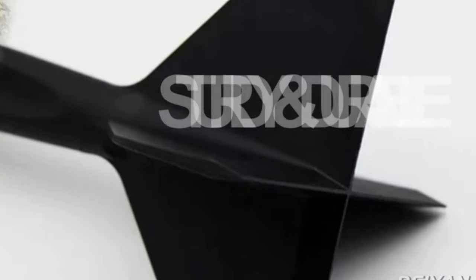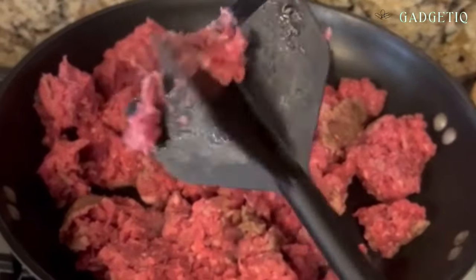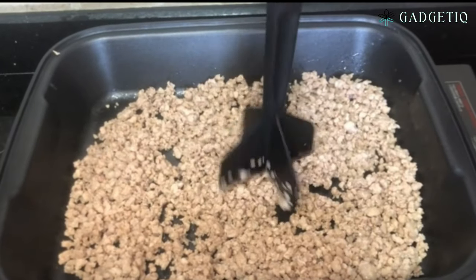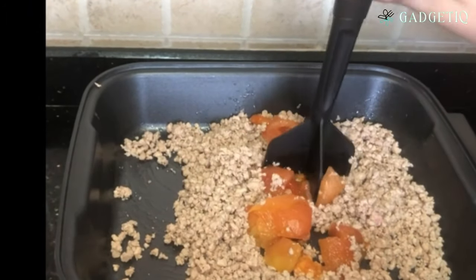The Meat Chopper is the premium heat-resistant nylon masher you've been waiting for. Perfect for ground beef, turkey, and potatoes, it's a must-have kitchen gadget. This meat chopper streamlines the process of breaking down meat, making your cooking experience a breeze. Designed with heat-resistant nylon, it ensures durability and safety during cooking.